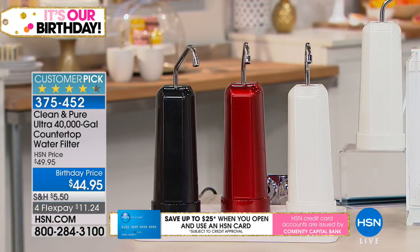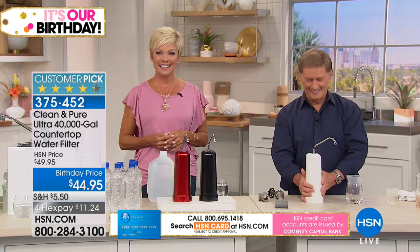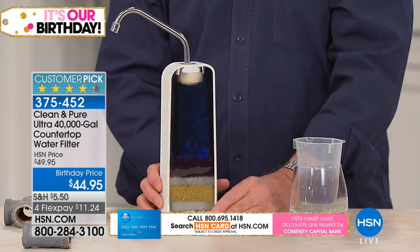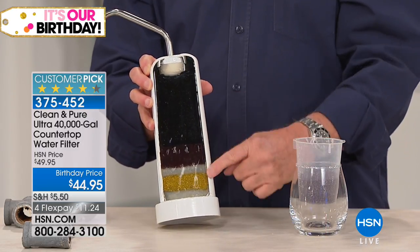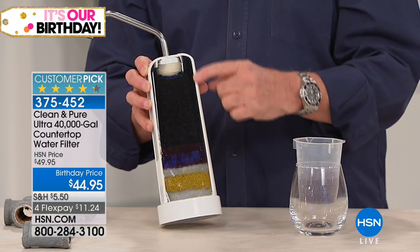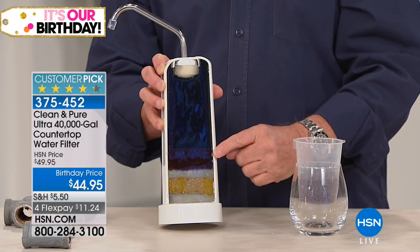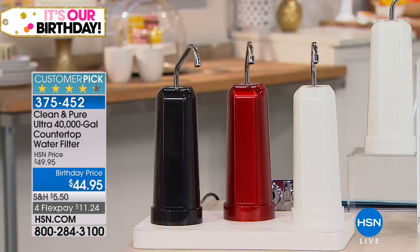Let's welcome Dolores, who's on the lines from Nevada. Thank you — yes, I do own one. I bought one last year and it's terrific, exactly what he's saying about the water taste. We don't have to carry those cases of water upstairs anymore. If anyone hesitates because of where it sits — it sits on your countertop — I was worried about that at first, but I'll tell you, you don't even notice it. It has a very small footprint.